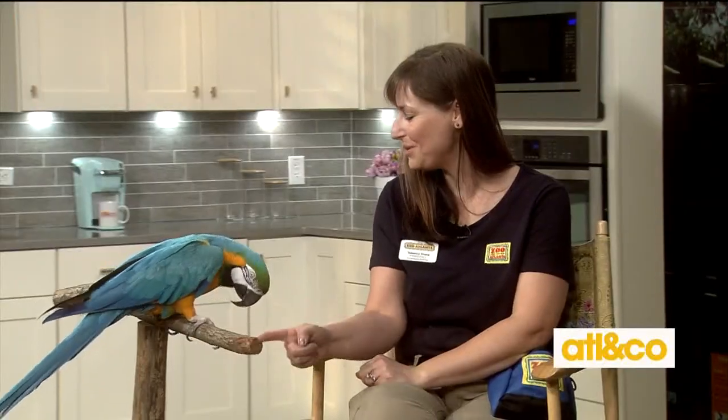Welcome back everyone. Summer's the perfect time to soak up the sun with our animal friends at Zoo Atlanta. Assistant curator of Ambassador Animals, Rebecca Young, is here to talk about the season's events at Zoo Atlanta. And of course she's brought along a very special, colorful friend. Who do we have here, Rebecca? This is Cortez. Cortez is a blue and yellow macaw. He is just beautiful.